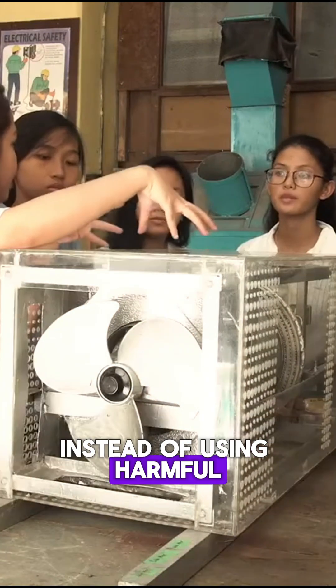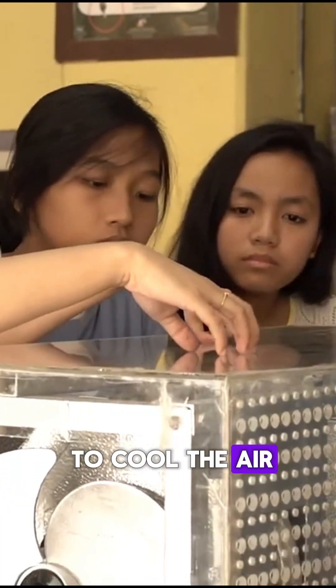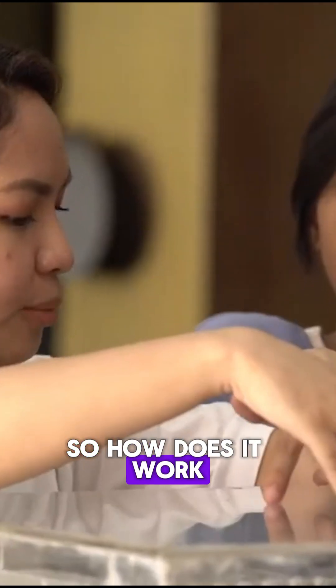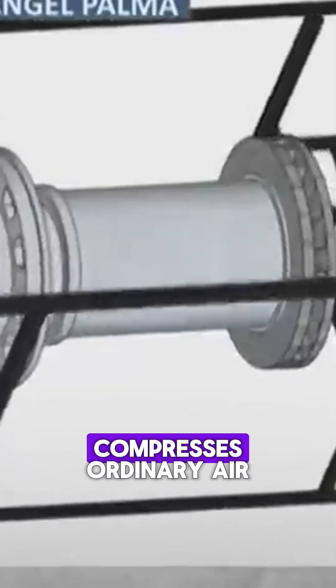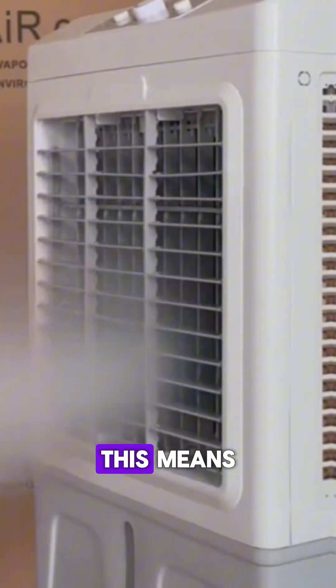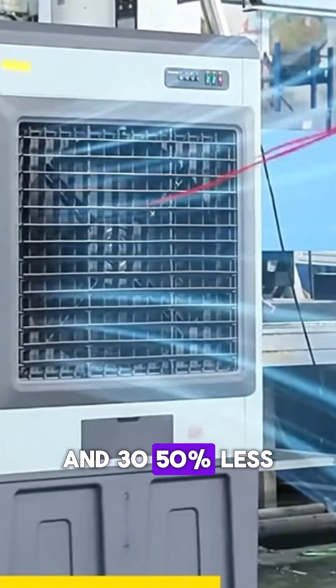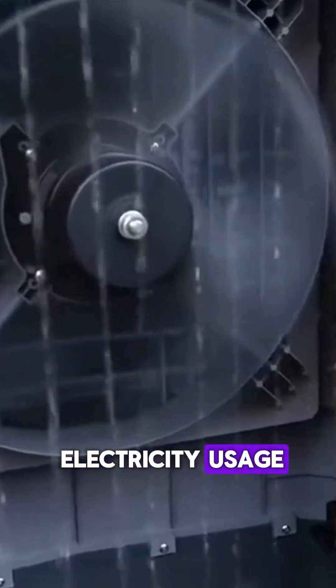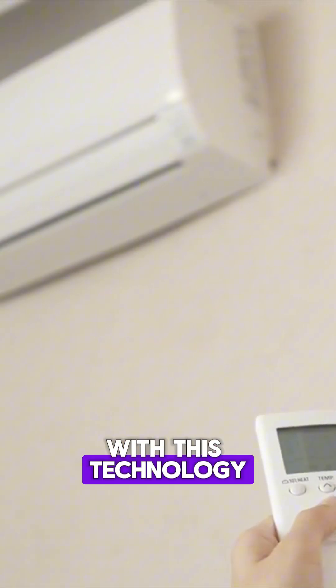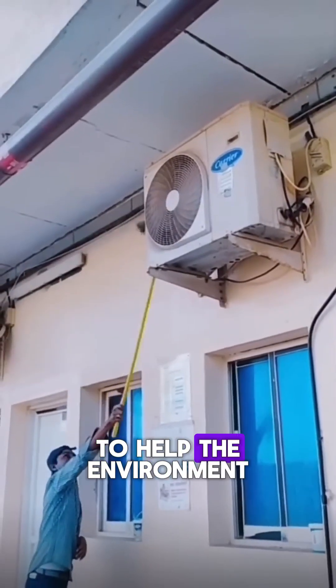Instead of using harmful chemicals like Freon, it uses air compression to cool the air. So how does it work? The AirDisc system compresses ordinary air, cools it down, and circulates it back into the room. This means you get cool air without the need for chemicals and 30-50% less electricity usage. With this technology, you'll save money on your electricity bill while staying cool and doing your part to help the environment.